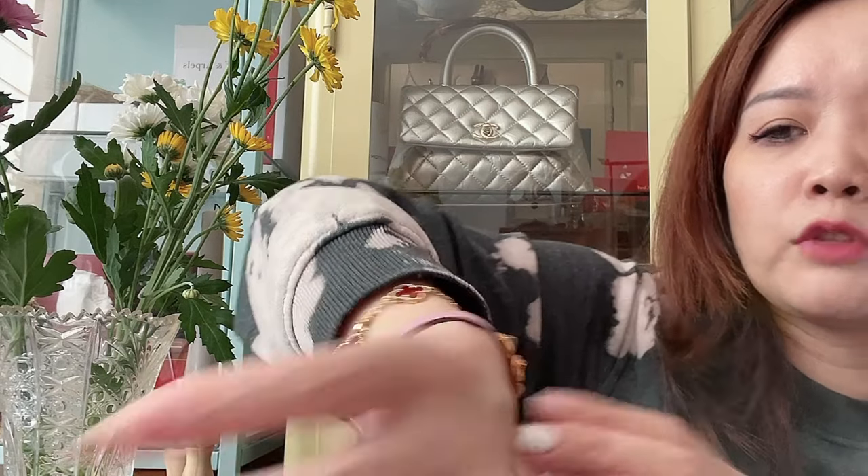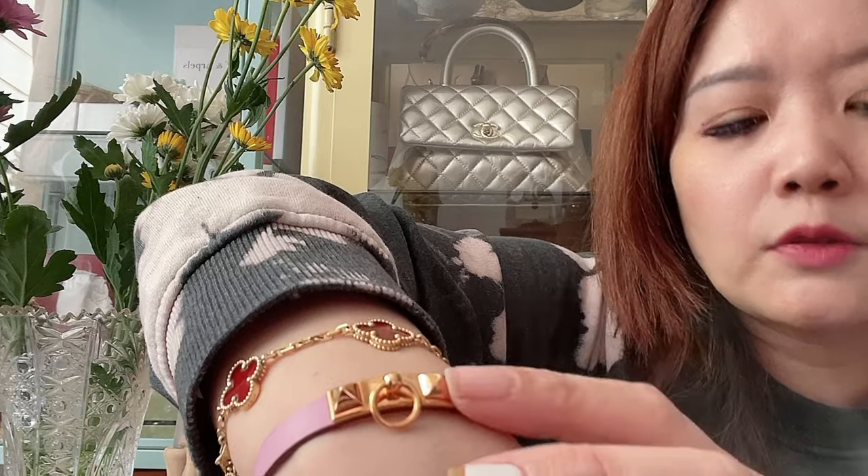Another item is my mini Rivale bracelet. The color is super pretty — it's Mauve Sylvestre, which is such a dreamy pinkish-purplish lilac color. This one is much easier to wear as it's just a single strap. They also have a double tour version which I might consider going forward. Love this — it's also in rose gold hardware.